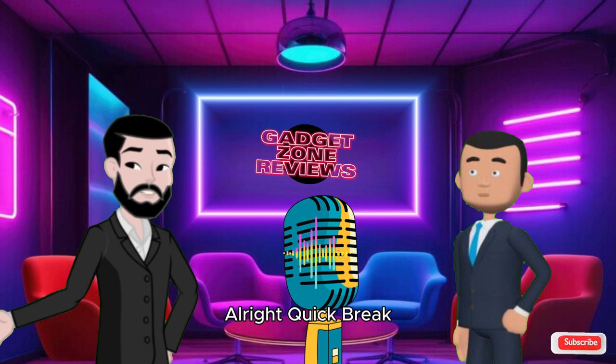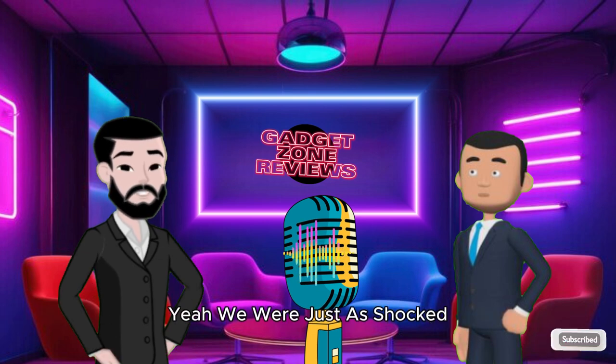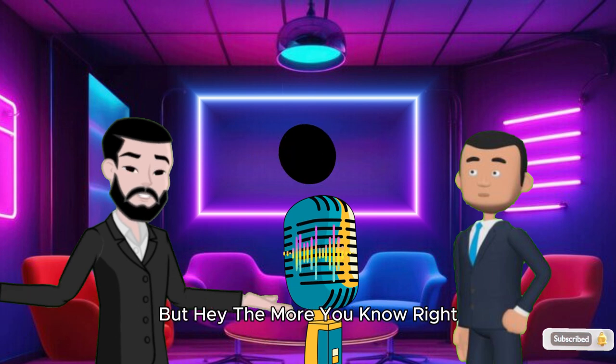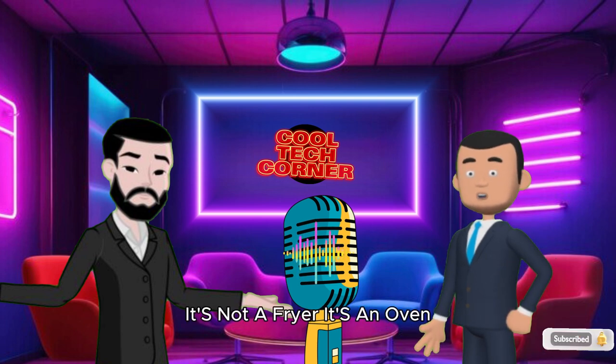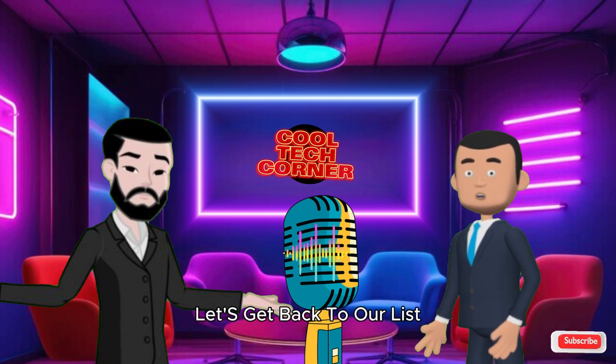Quick break: did you know some people use their air fryers to bake cakes? Yeah, we were just as shocked — I thought it was all about fries. Imagine trying to explain that to your grandma: no, it's not a fryer, it's an oven, but faster. Anyway, let's get back to our list.